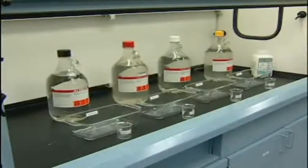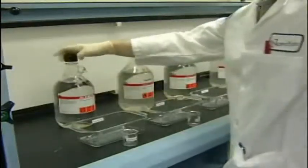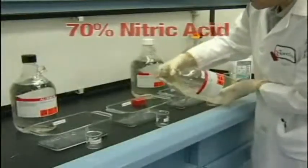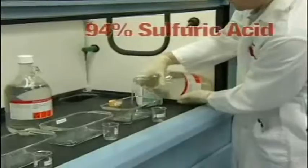An array of commonly transported acids has been selected from the Top 25 Hazardous Commodities List and the USA Toxic Industrial Chemical Lists. 37% Hydrochloric Acid, 70% Nitric Acid, 85% Phosphoric Acid, and 94% Sulfuric Acid are poured into separate containers.